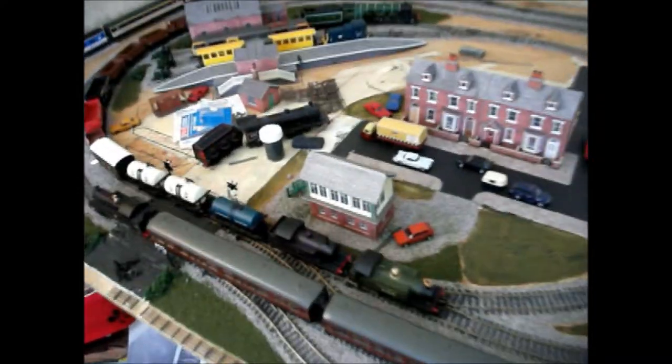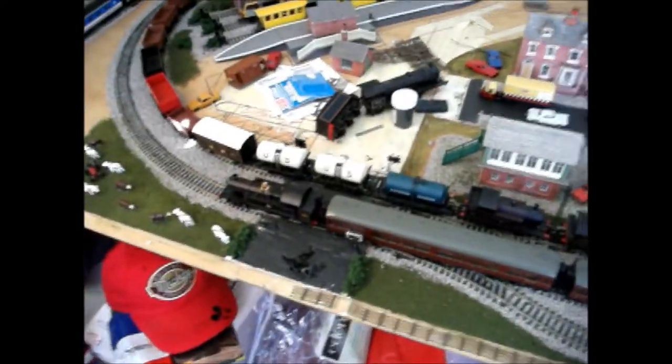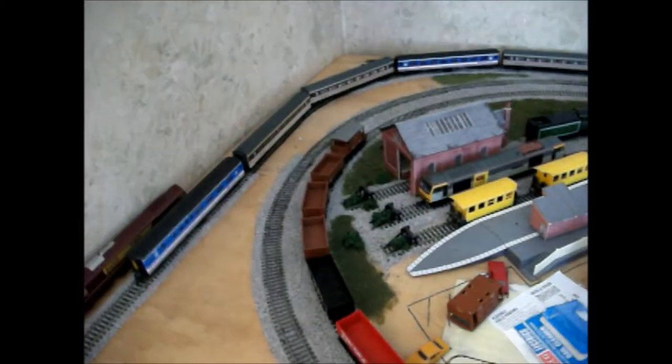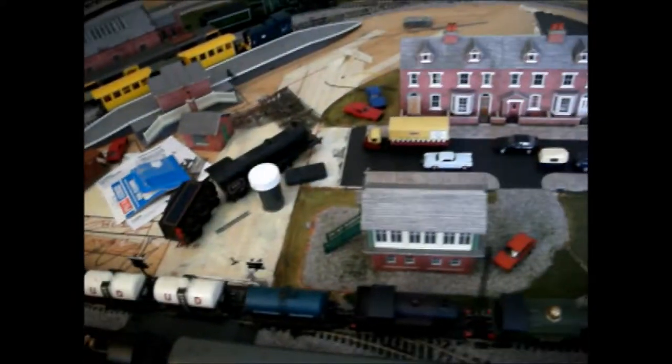As you can see I've just got a couple of steam trains out here at the moment — got the Prairie and the Hawksworth coaches, and then the two GCC locos with the goods train.